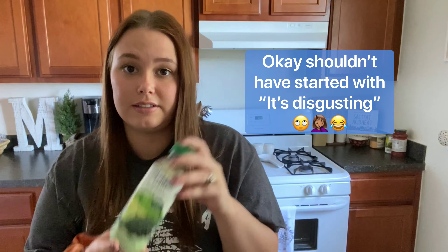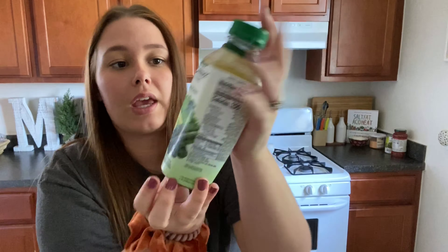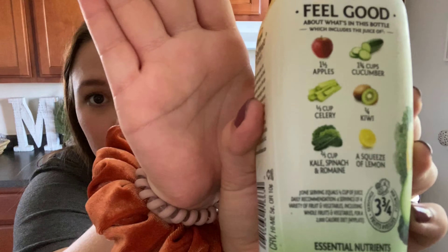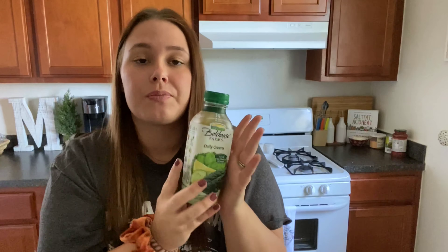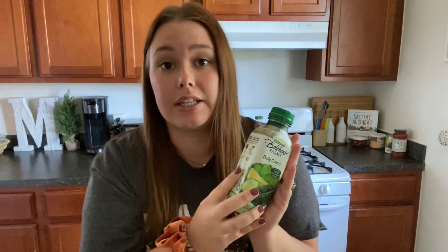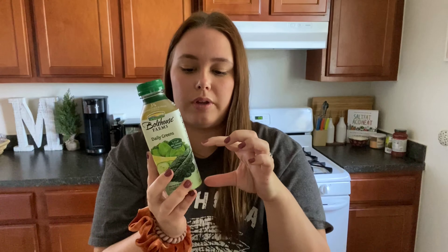My first tip — this drink is honestly disgusting, I don't like it at all. It's the Daily Greens by Bolthouse Farms. It has apples, cucumbers, celery, spinach, kale, all kinds of stuff. I don't like it but Caroline does, and I can't really get her to eat greens. So I put this in her water — I dilute it down and do about a quarter to a third of it, depending on how picky she's being that day.